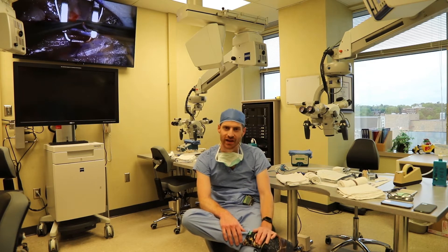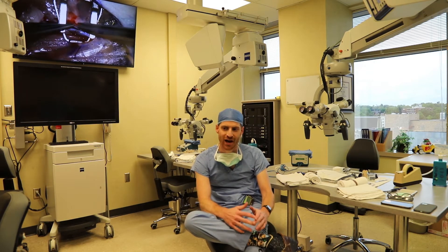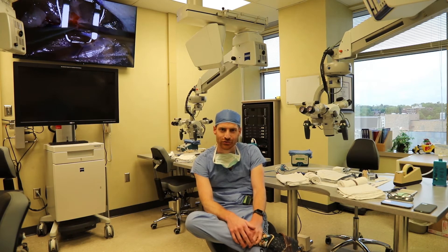We've got four Zeiss microscopes here and essentially all of our residents have access to use this facility.